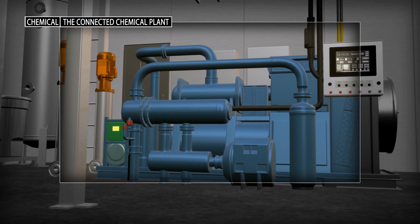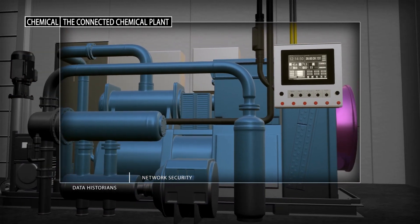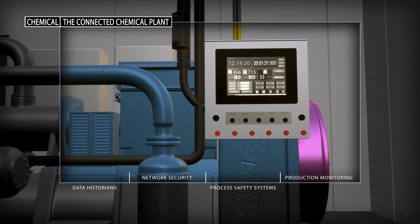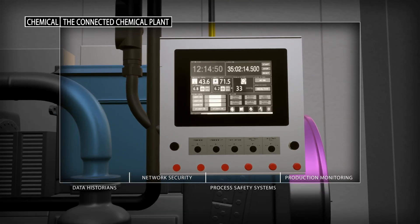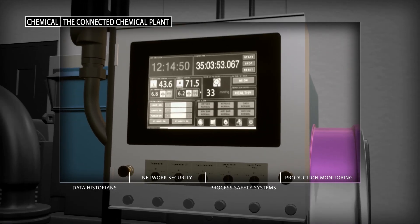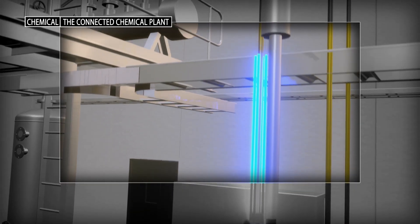Data from critical assets also provides the information required to support immediate decisions about performance management of production systems. Real-time decision making is critical to drive the highest level of operational efficiency to support your business objectives. This can only happen with the proper data analysis from critical assets across your operations.